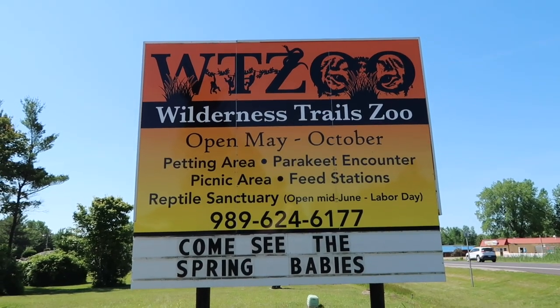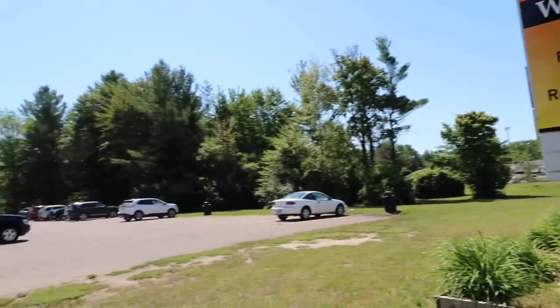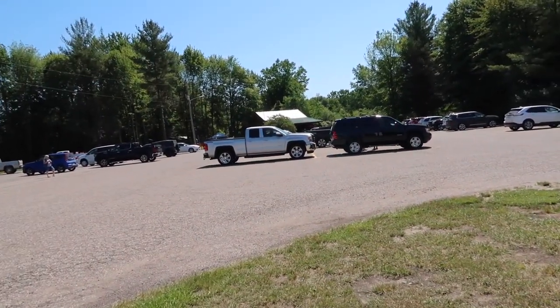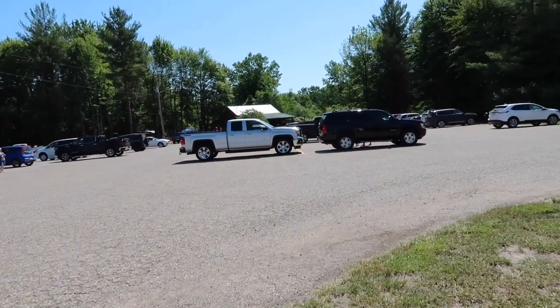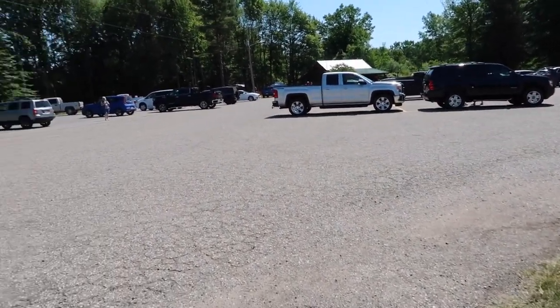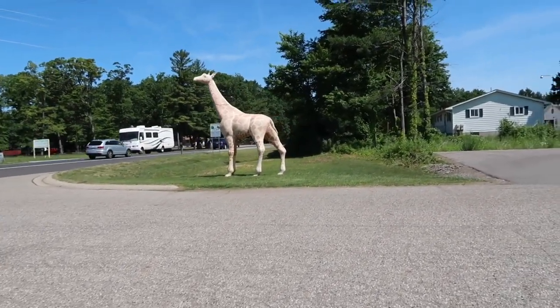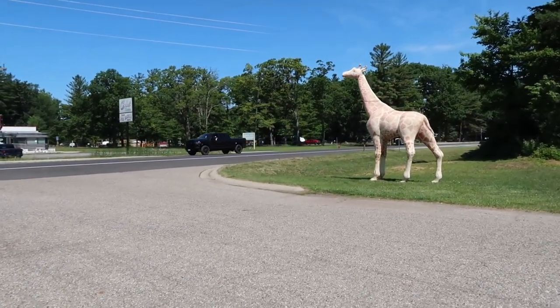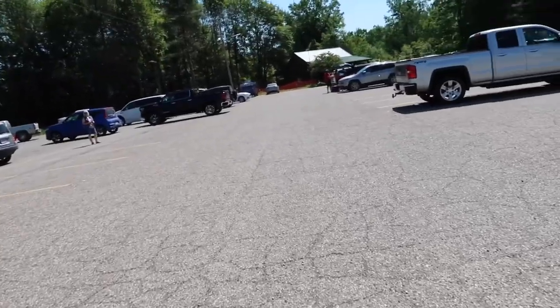Alright guys, we made it to the Wilderness Trail Zoo here in Birch Run. Right over here is the parking area. We're going to head over to the office and get ourselves some tickets and go on inside and say hello to the animals. We're not too far from Frankenmuth, which is down this way on the M83. We've got a nice campground right across the street too. Alright, let's head on in.